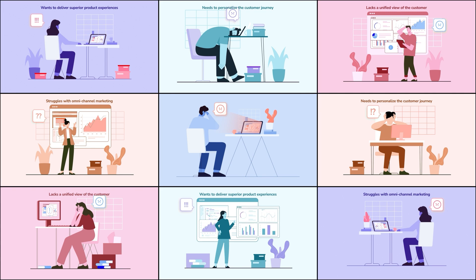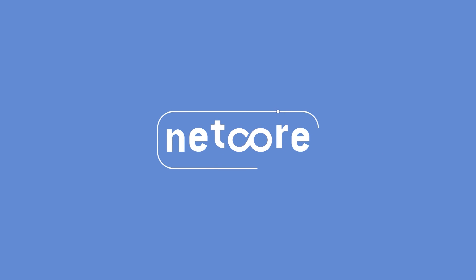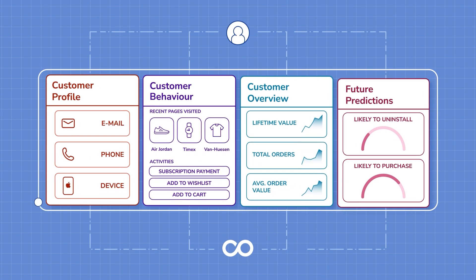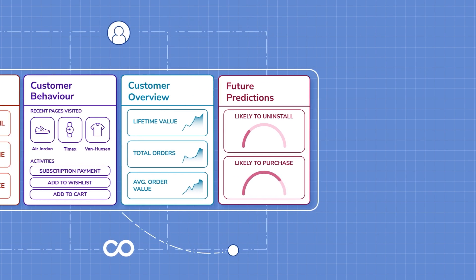How do you overcome these, you ask? Don't worry, we've got your back. Netcore Cloud centralizes all your data by creating a single source of truth, providing you with a 360-degree view of all your customers.